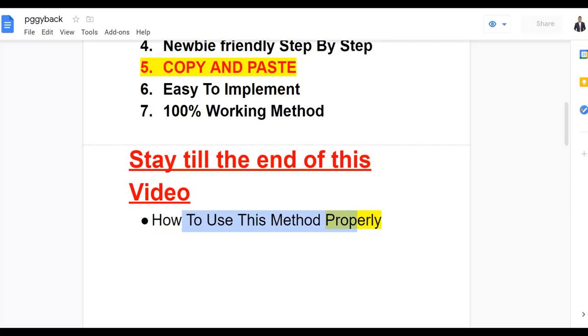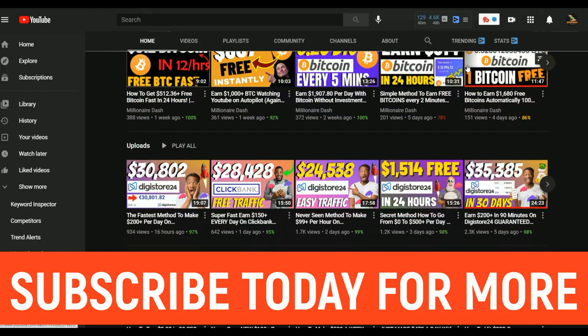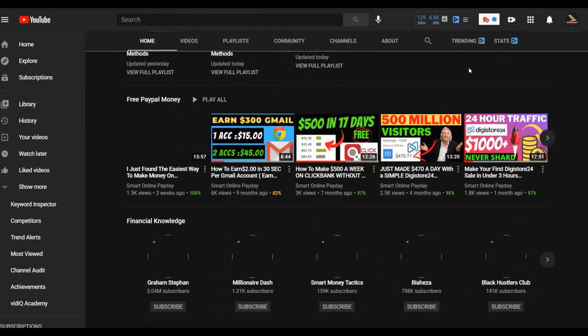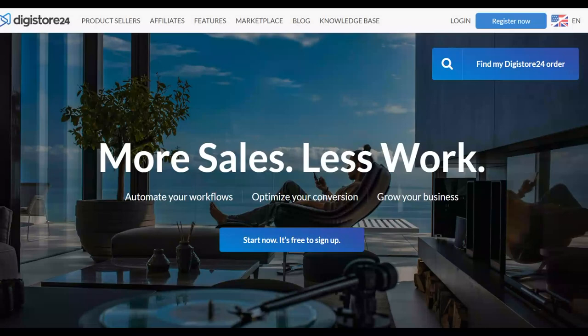If you're new here, be sure to subscribe to the Smart Online Payday YouTube channel so you get notified when I post new videos. I post new videos on how to make money on Digistore24, Clickbank, and general make money online methods — most of which are 100% free. Also, once you learn my most recommended method to make money online, be sure to click the first link in the description for my step-by-step method to make money fast on complete autopilot.